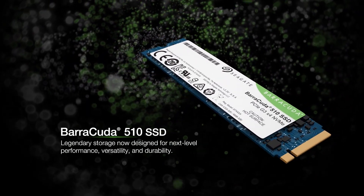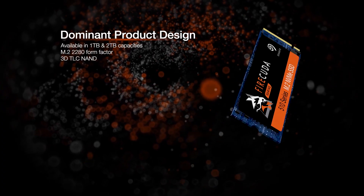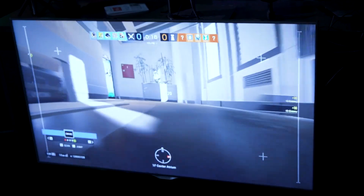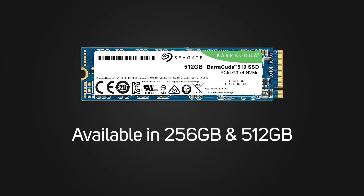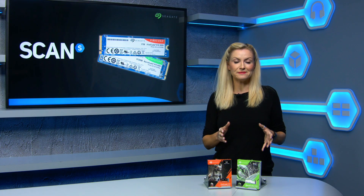These are both the Barracuda 510 and the Firecuda 510 ranges. The Firecuda 510 series, available in 1TB and 2TB, are the top of the range, designed to meet the demands of pro-level gamers and creative professionals. Whilst the Barracuda 510 range comes in smaller capacities of 256 gigabytes and 512 gigabytes and is aimed at more casual users who want NVMe speeds.